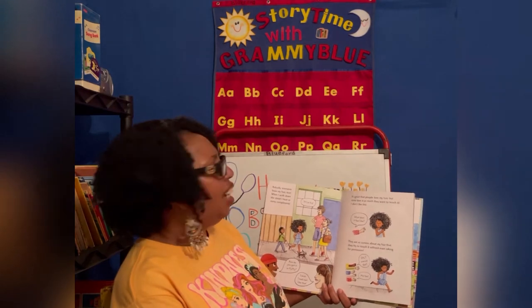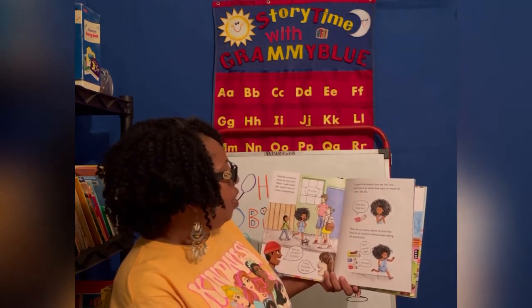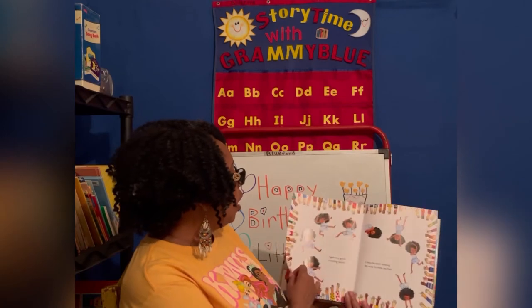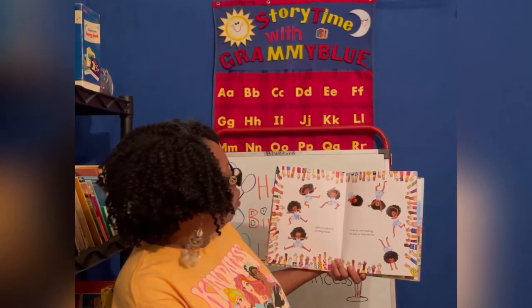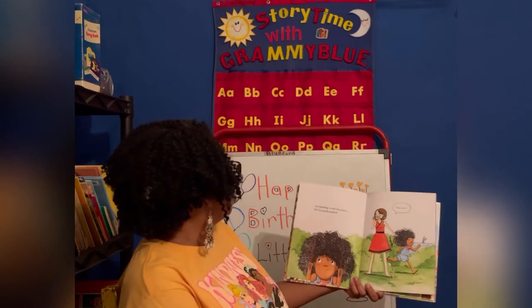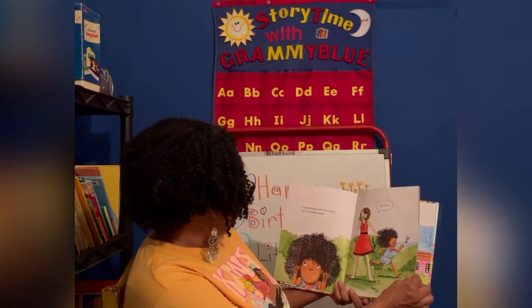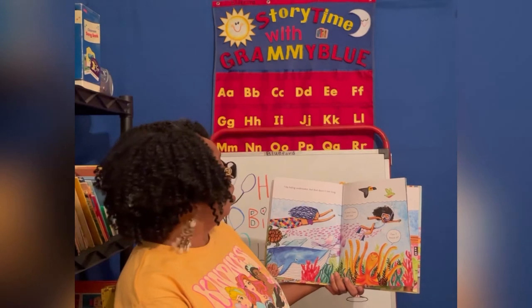They want to touch it and I don't like this. What does it feel like? They are so curious about my hair that they try to touch it without even asking for permission. Oh, I want to feel it. Me too. I get very good at avoiding hands. I have to start looking for ways to hide my hair. I try blending in with the scenery, but I'm quickly spotted. I try hiding underwater, but that doesn't last long.